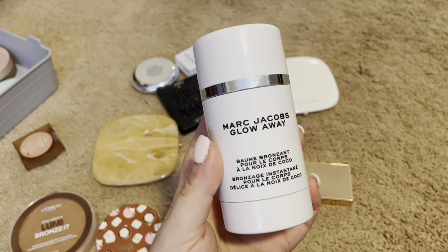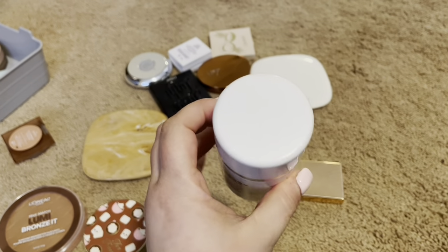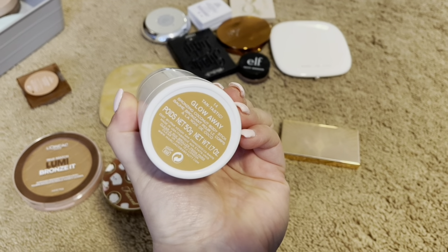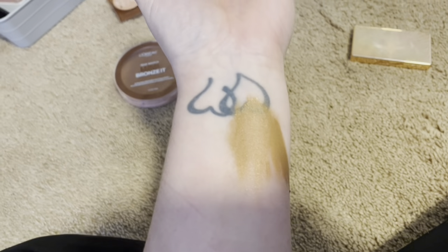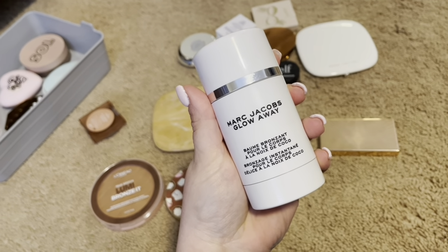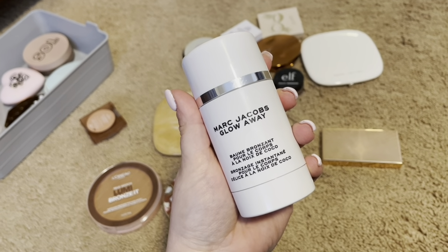Next, I have the Marc Jacobs Glow Away bronzer. It kind of reminds me of a deodorant stick. It is in Tantastic Glow Away. I put some on my arm — you can see it has some shimmer in it. I never seem to reach for it. The formula is good, but I am going to declutter.